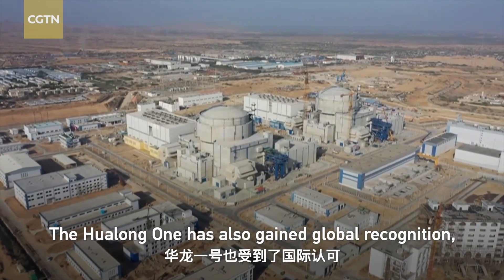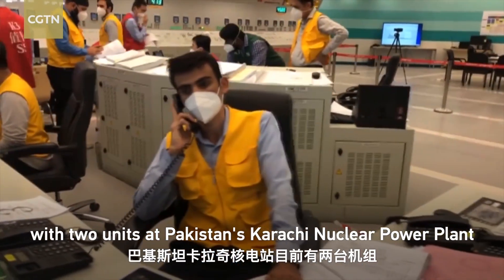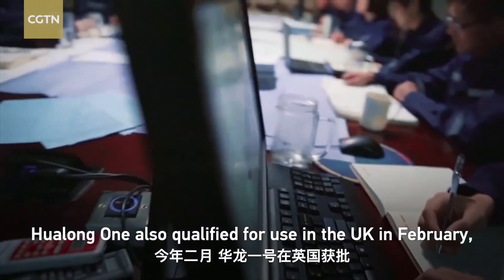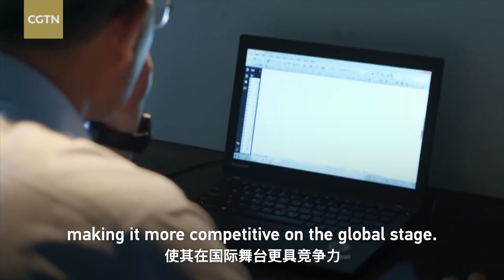The Hualong-1 has also gained global recognition, with two units at Pakistan's Karachi Nuclear Power Plant currently running on the technology. Hualong-1 also qualified for use in the UK in February, making it more competitive on the global stage.